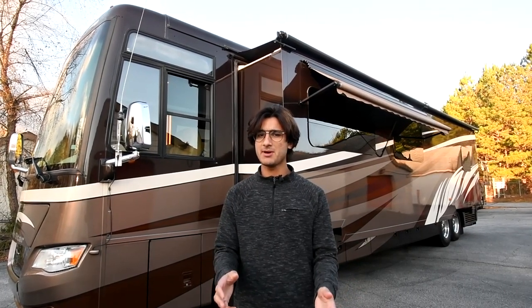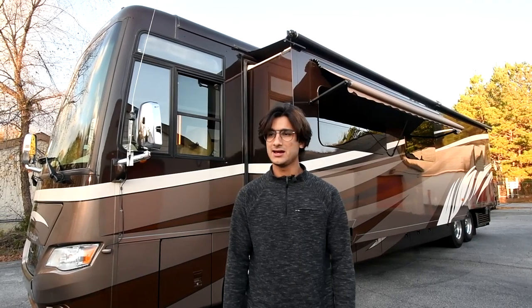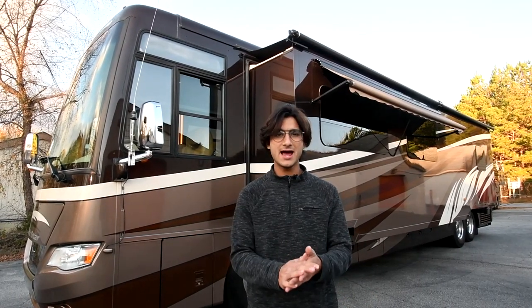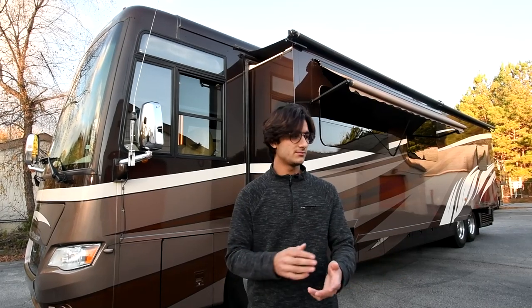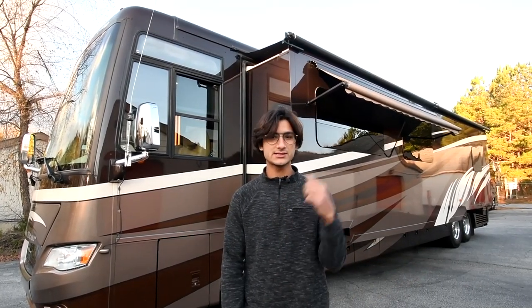What I have today is an exceptionally spec'd out 2014 Newmar Dutch Star 4369. It has a full wall slide, bath and a half, heated tile, and the list of options goes on and on. We're going to see that today, so let's get started.